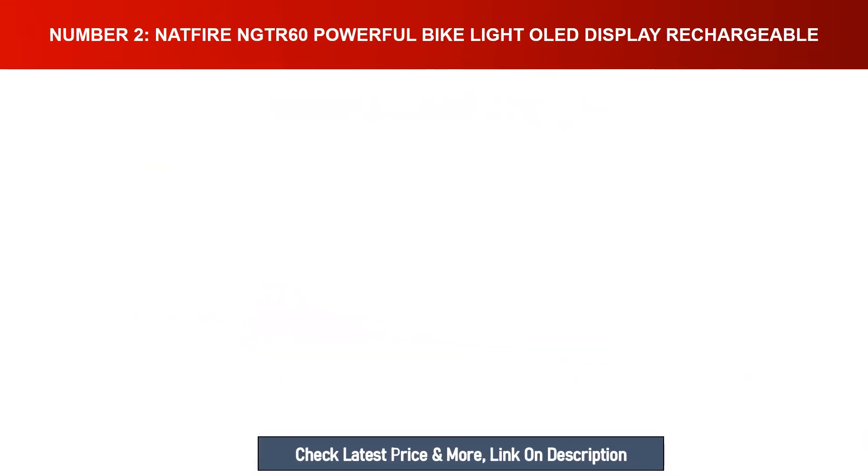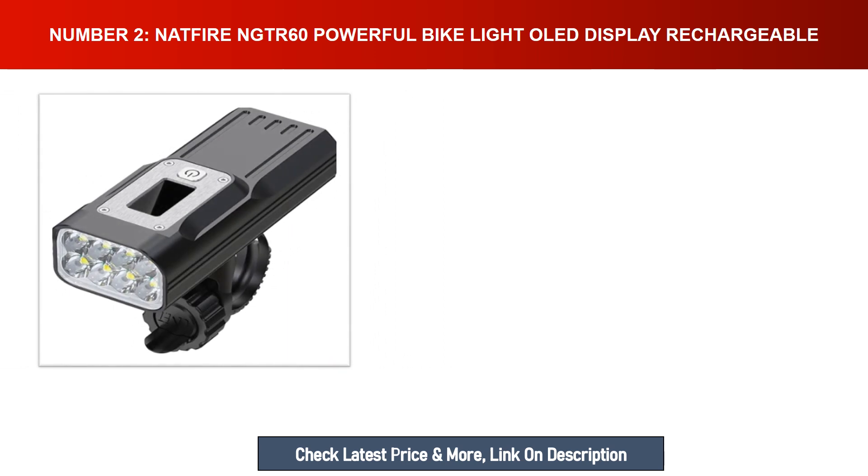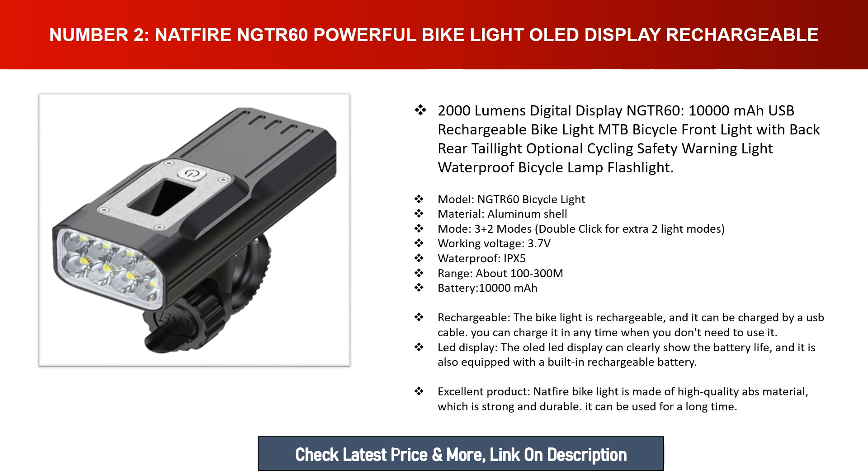Number two: Natfire NGTR-60, a powerful bike light with OLED display. Rechargeable, 2000 lumens digital display, 10,000 milliamp-hour battery. USB rechargeable MTB bicycle front light with back rear taillight optional, cycling safety warning light, waterproof bicycle lamp flashlight. Model: NGTR-60. Material: aluminum shell. 32 modes — double click for extra two light modes.